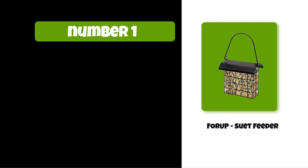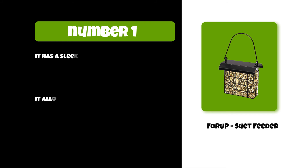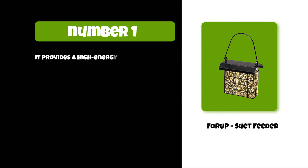At number one: the four-up suet feeder. It has a sleek and straightforward design that attracts all birds easily and allows several birds to feed at once. It features a coated steel cable for hanging and an open case that allows air to filtrate evenly, keeping the feed fresh. It provides a high-energy, high-calorie food source for wild birds.